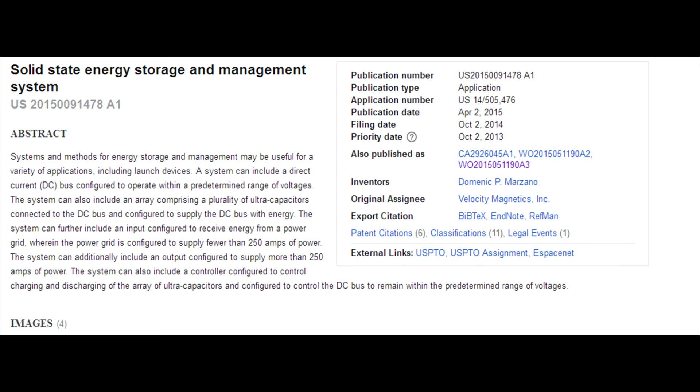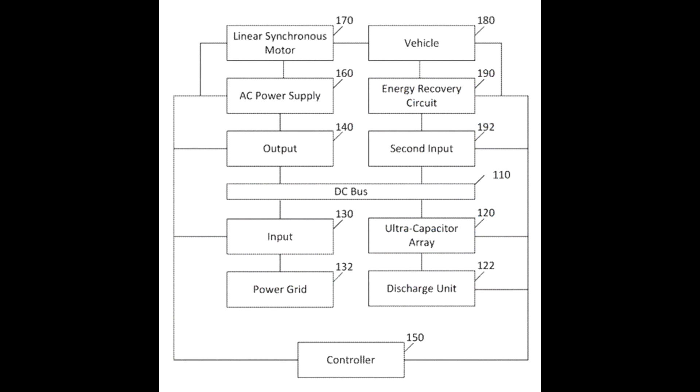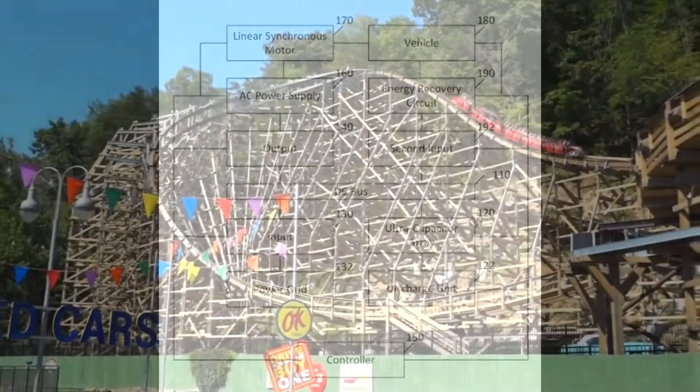So to address some of these issues and to improve on the launch system technology, it appears that Lightning Rod may be using a newly patented ultra-capacitor-based launch system to store energy supplied from a more affordable electrical service and release it during launch. Lightning Rod has these ultra-capacitors that maybe get somewhere around 250 amps of power from a power grid in a continuous connection, so it's getting low power at a continuous rate.